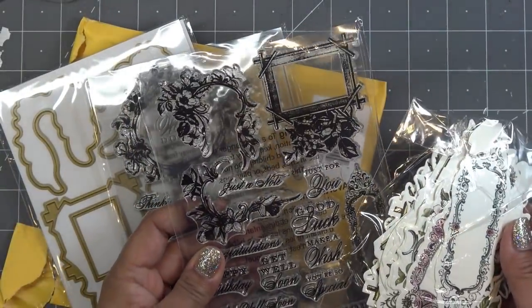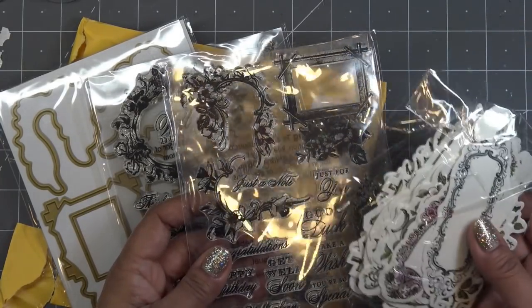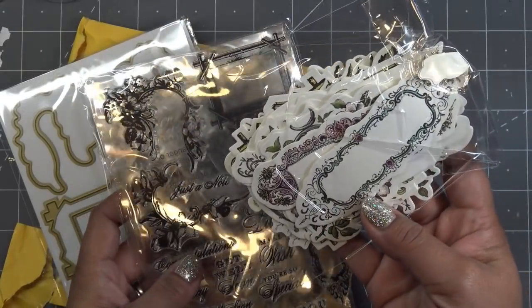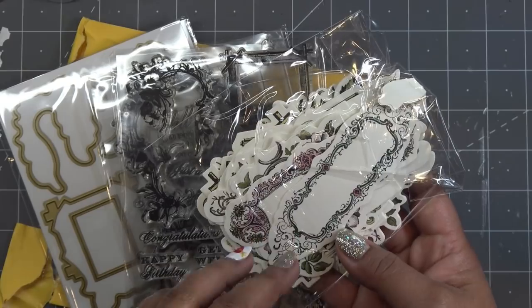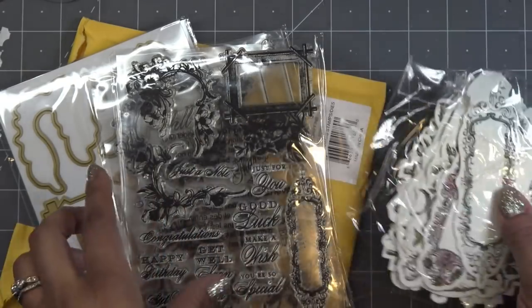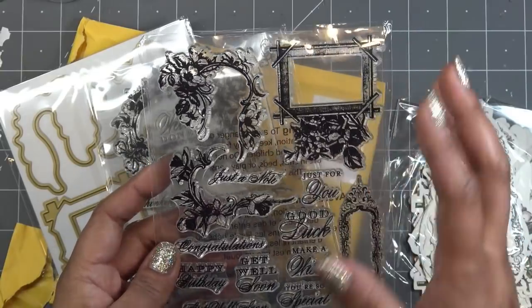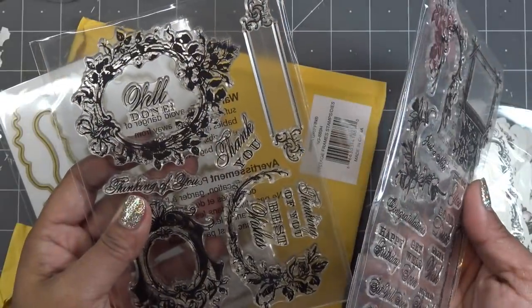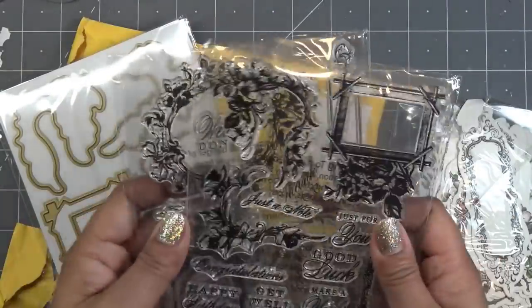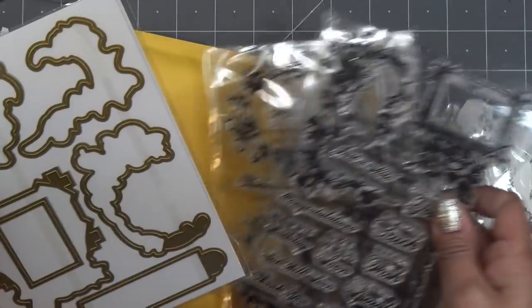I believe this is still $59 and change — that's what they were asking for it — and I think it's still available. The links will be in the description. It comes with some frames that are already done; all you have to do is stamp your sentiment into them. It also has stamps so you can stamp your own. This looks very familiar to me because I have a ton of her stuff, but I don't think I have these — I think they were new. I know I never got this kit with the die cutting machine.